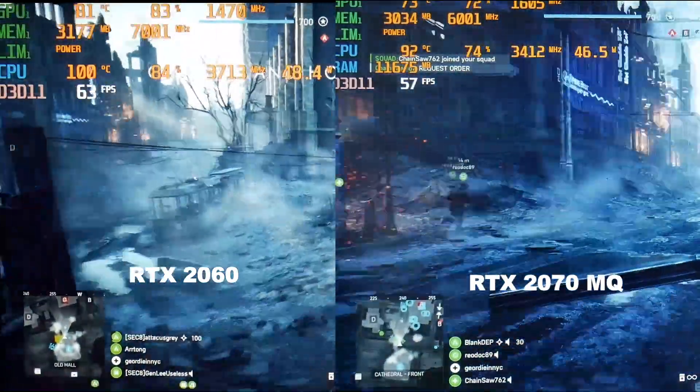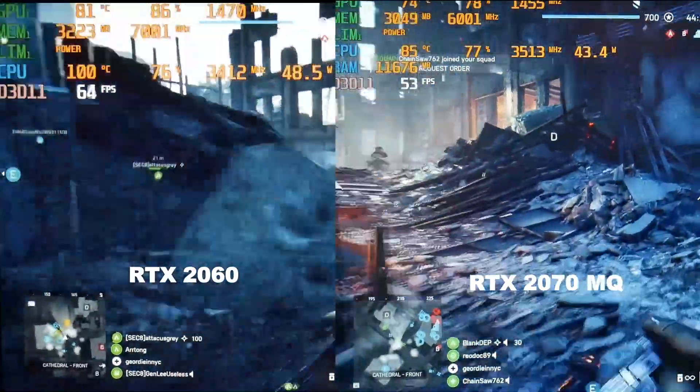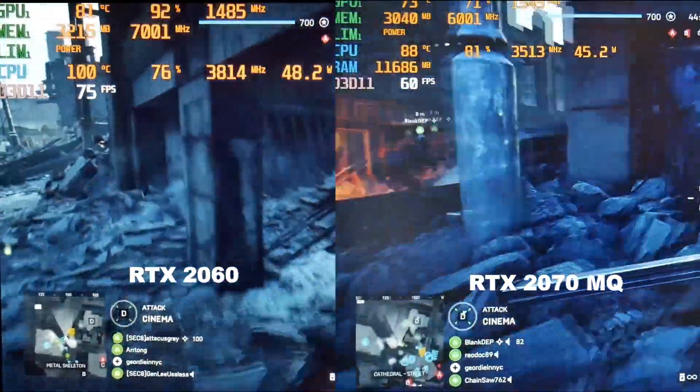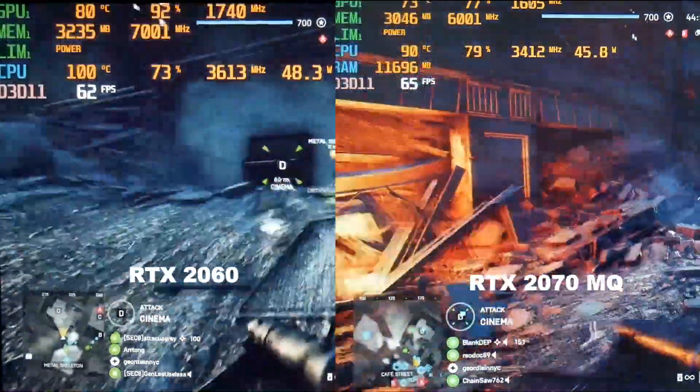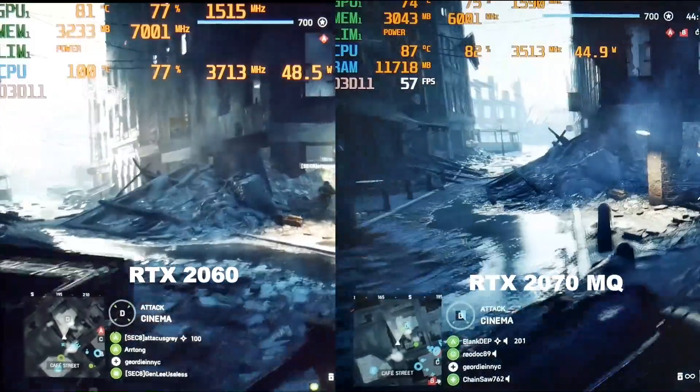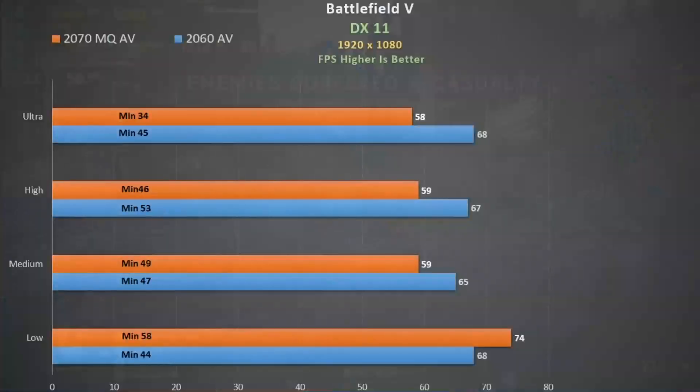Battlefield 5, ultra settings, DX11 — the RTX 2070 Max-Q usage is less than the 2060 and there's definitely quite a large gap here. I would imagine if you had the 2080 Max-Q we would see something similar. Changing the quality settings paints the same picture, with the 2060 being 13% faster than the 2070 Max-Q. It's not until we get to low settings that we see a reversal.